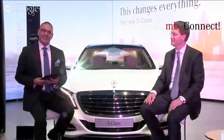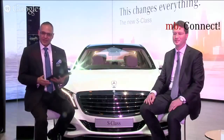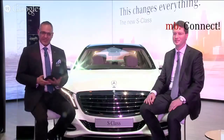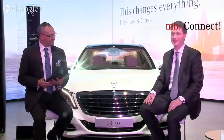We have a very special guest, the divisional head of Mercedes-Benz sales and marketing in the world, Mr. Ola Källenius, coming from Germany to India, supporting us during the opening of the Auto Expo. So, Ola, welcome to India. Thank you. Good afternoon, everybody.